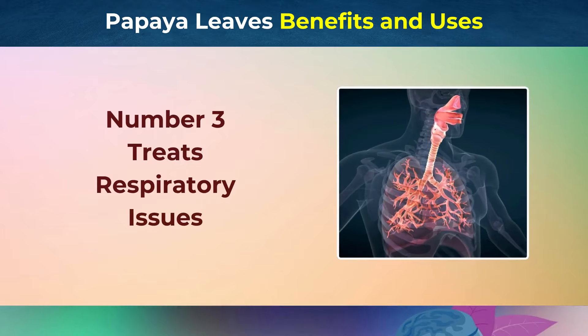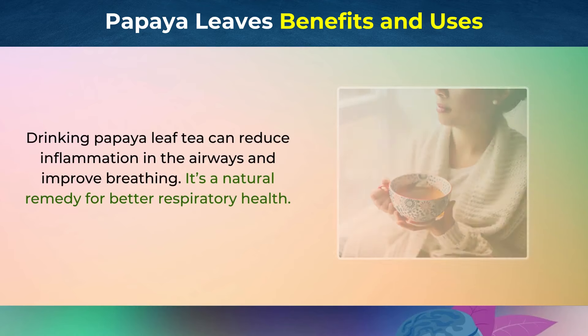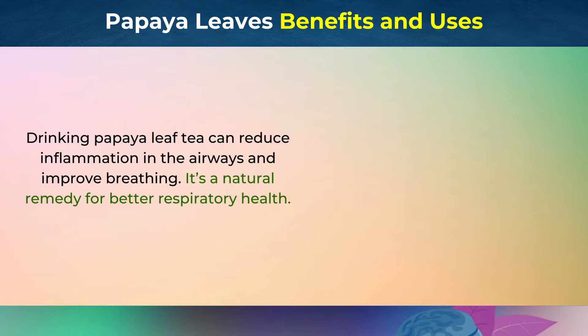Number 3: Treats Respiratory Issues. The anti-inflammatory properties of papaya leaves can help treat respiratory conditions like asthma and bronchitis. Drinking papaya leaf tea can reduce inflammation in the airways and improve breathing. It's a natural remedy for better respiratory health.